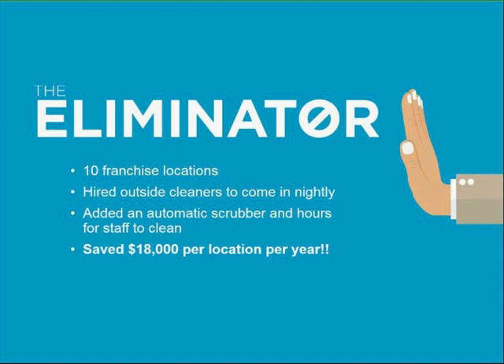The floor scrubber was the very efficient front-of-house and bathroom cleaning tool that helped them eliminate the cleaning service, do it themselves, and save money. After adding the floor scrubber and the additional labor hours, they were still able to save $18,000 per year per location. What kind of results would this help you achieve if you were able to make similar savings?